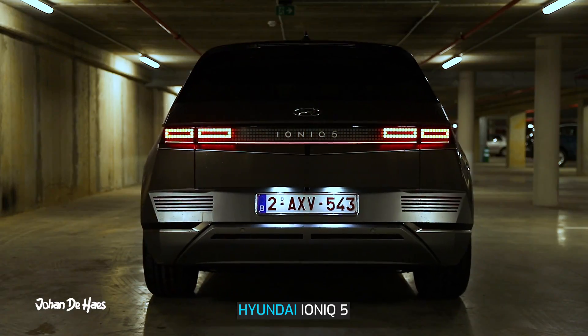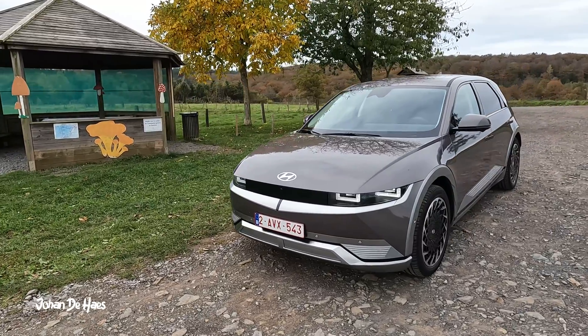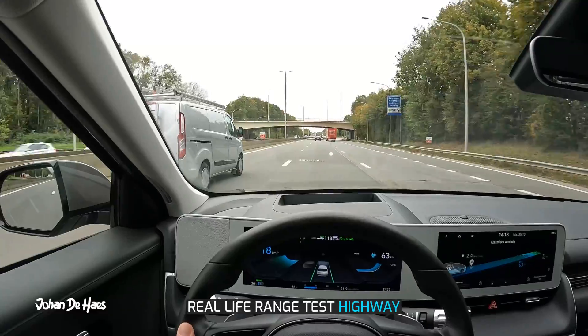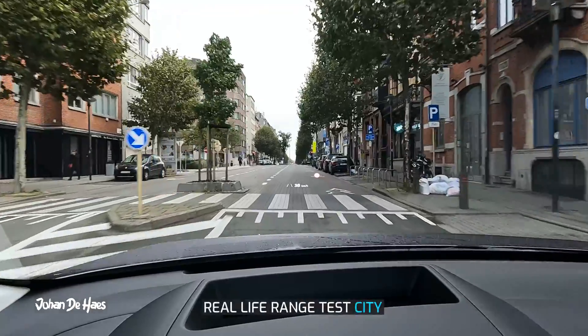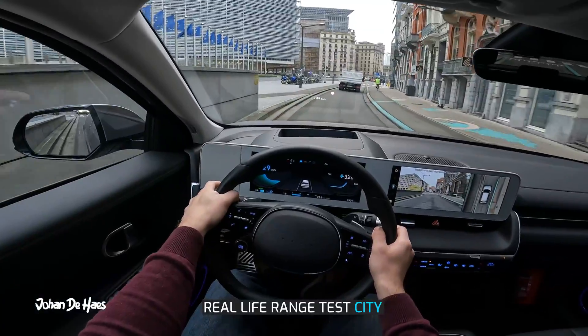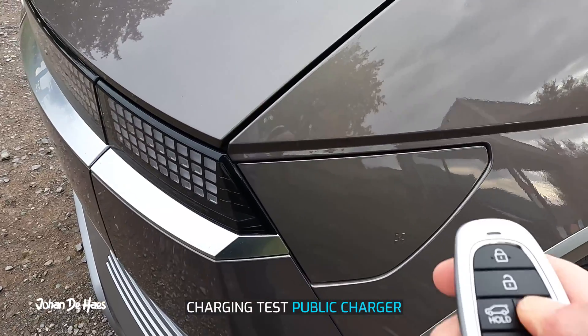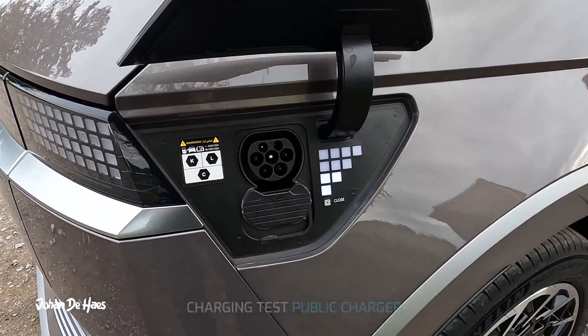This is the Hyundai IONIQ 5. In this video I want to test the range in real life driving conditions. I will test the range on the highway to find out the minimum range, then I will also do a second range test in the city at lower average speeds to know the maximum range. I also wanted to know how long it takes to charge the battery at a public charger.